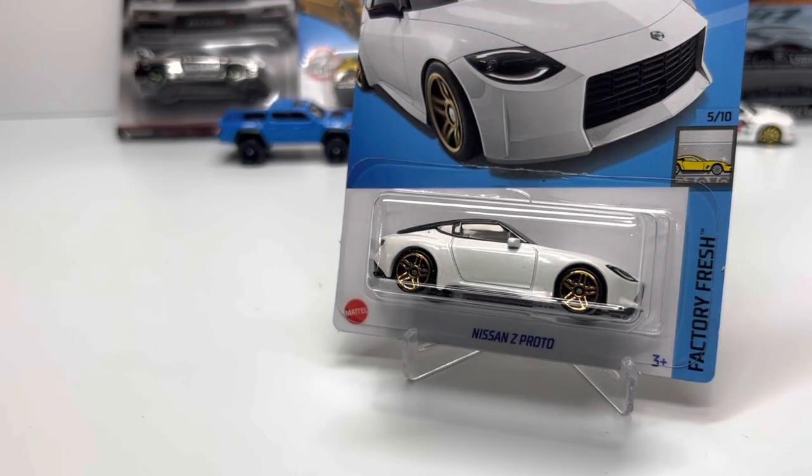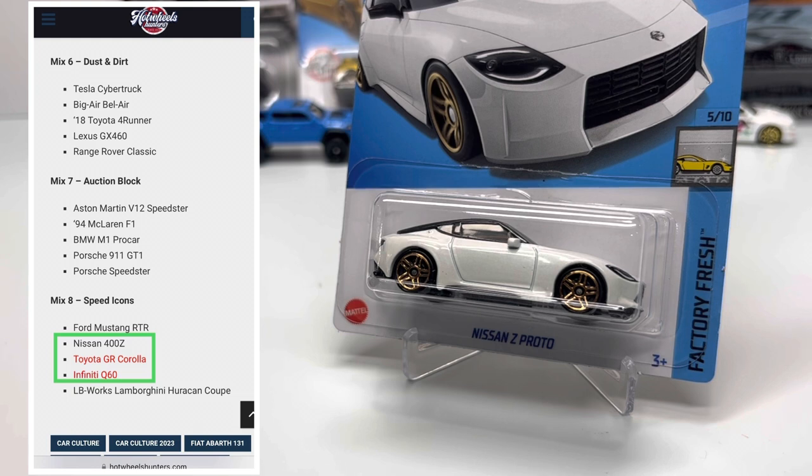Going all the way to Mix 8 for 2023, we're getting a solid array of JDM cars: the Nissan 400Z in premium for the first time since the Target two-pack exclusives, a GR Corolla — which is getting a lot of real-world buzz as a three-cylinder all-wheel-drive turbo pocket rocket — and the Infiniti Q60, essentially the luxury version of the Nissan Z, nice to see those two paired together similar to the 4Runner and GX 460.